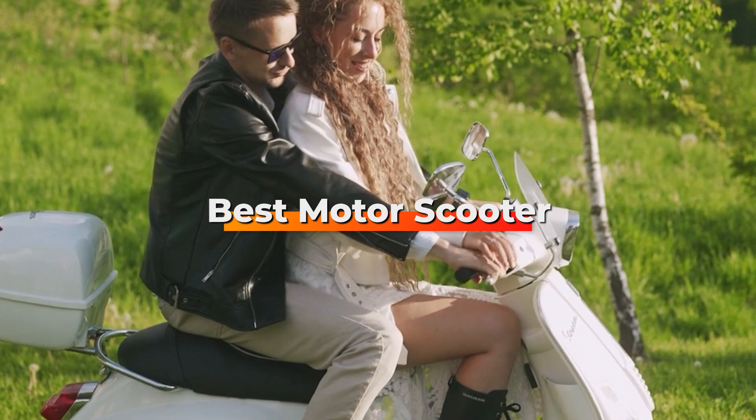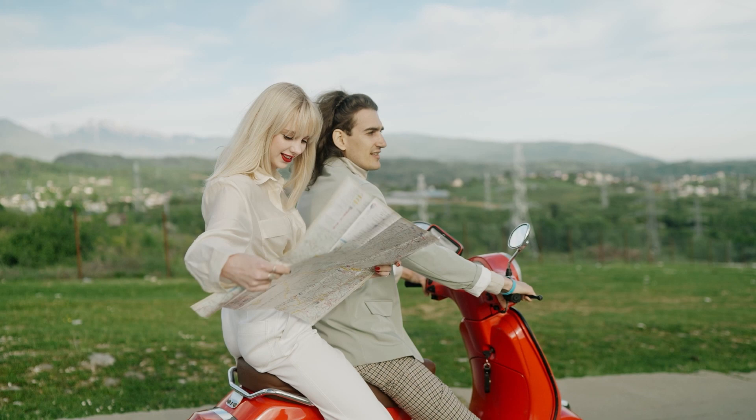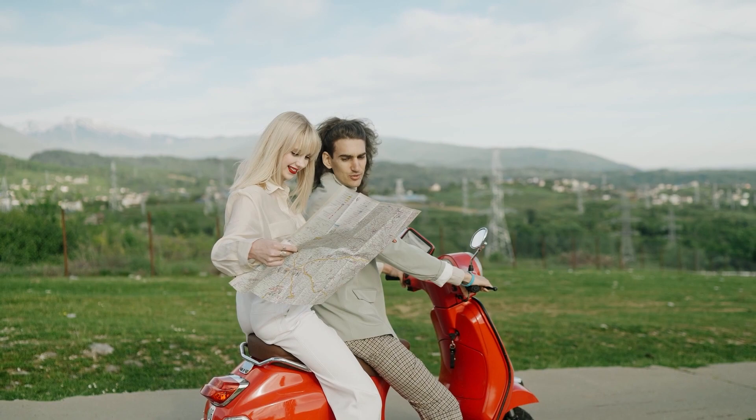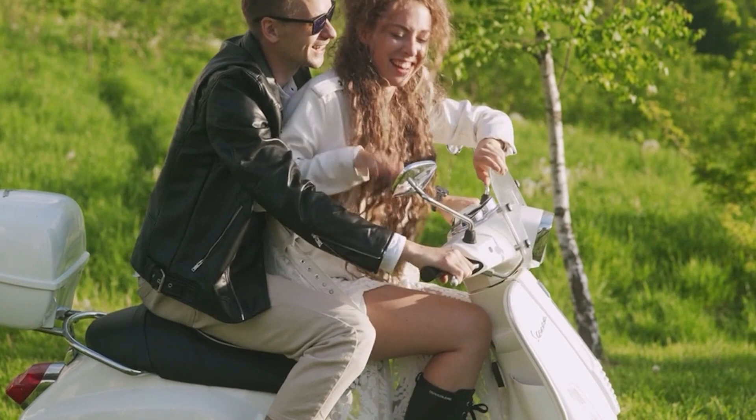Hello guys, in today's video we're going to check out the best motor scooters this year. I made this list based on my personal opinion, and I've tried to list them based on their price, quality, durability, and many more. To find out more information about these motor scooters, you can check out the description below. If you want to get the best quality motor scooter according to your needs, then watch the video till the end and then decide to buy.